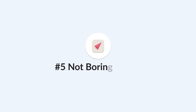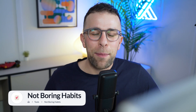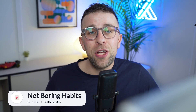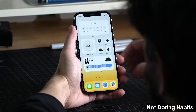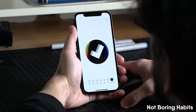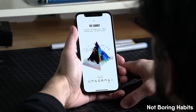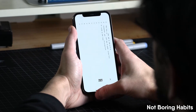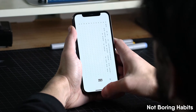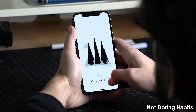Next up is Not Boring Habits. This one is a gamified habit tracking application developed as part of the Not Boring software suite — it's not boring because it's very beautiful in its approach. It's great for building new habits and breaking old ones, and offers a really interactive approach to managing your habits while enjoying coming back to the app to keep the ball rolling.